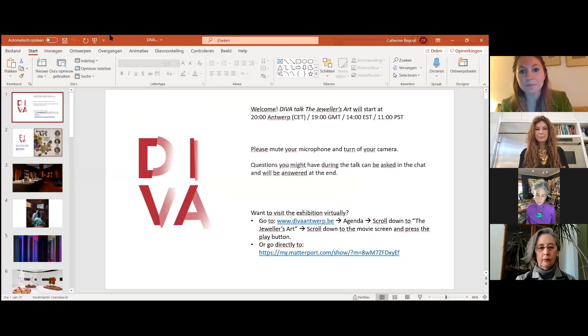I'll stop sharing and go to the questions. My colleague will help. In the meantime, here's a little trailer about the exhibition. You can also watch the exhibition virtually from your computer by going to the Diva website. We'll come back to questions in 30 seconds.